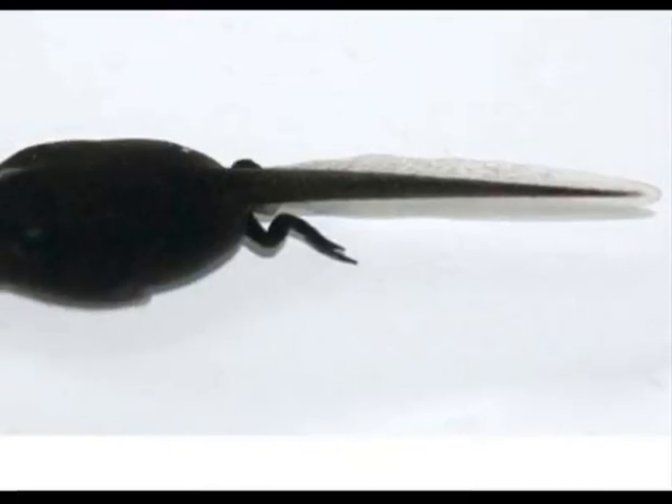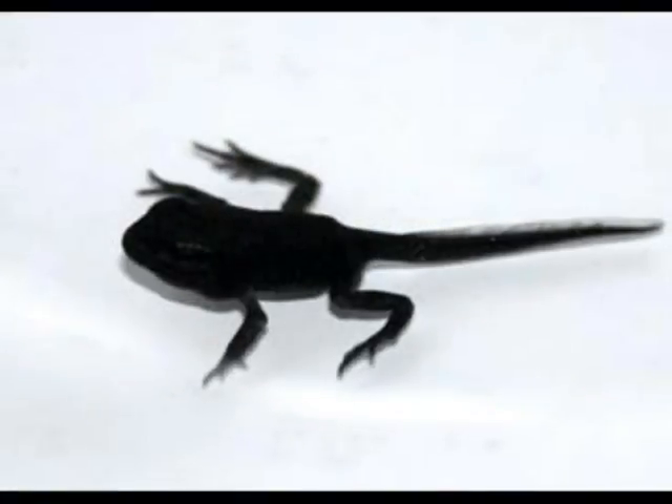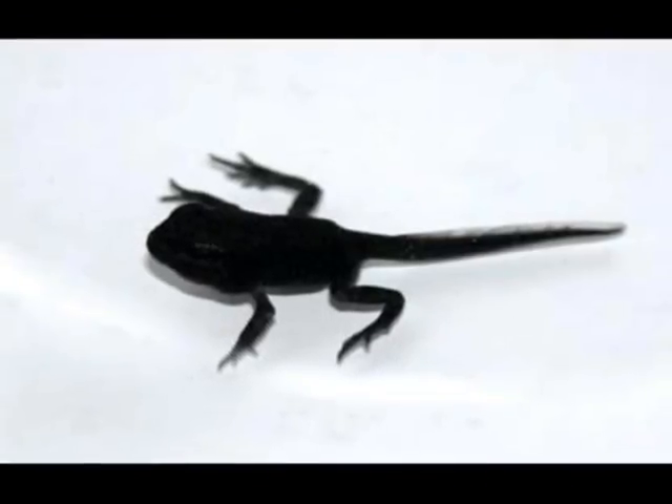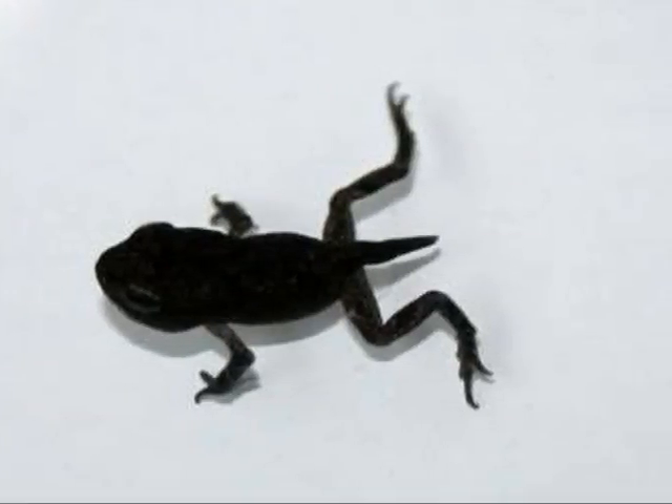Then their body grows bigger and their tail grows shorter. Then they grow littler and their feet grow — their feet come out. Their tail gets really small and then their back feet get bigger.